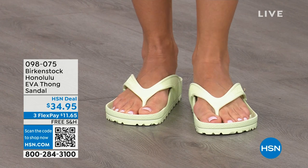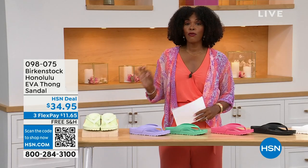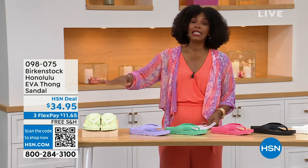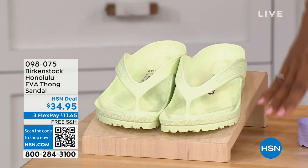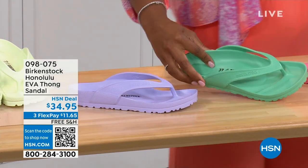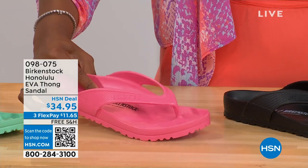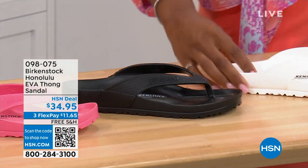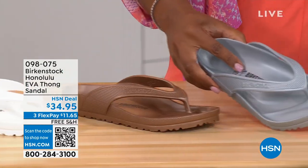The Honolulu comes in lime green, purple fog, jade, watermelon, black, white, metallic copper, and metallic silver. And these are $34.95. There are lots of imitators on this, but please get the Birkenstock option. Sizes range from five and a half to ten and a half.